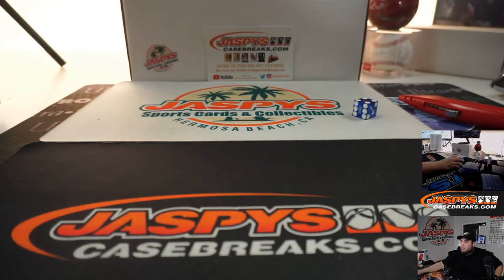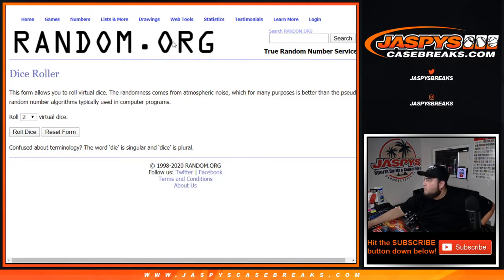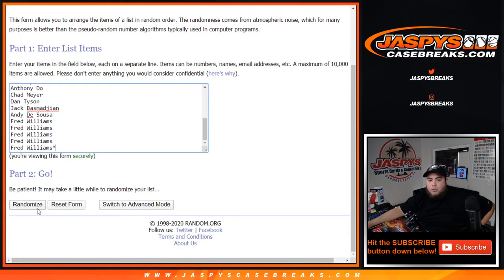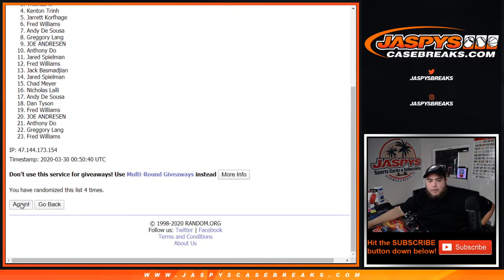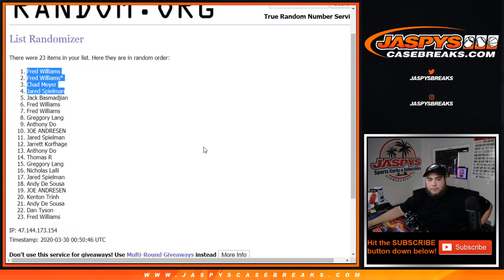All right guys, now for four spots in random teams number two — good luck. 4-4, eight the hard way. Rolling one through eight — eight times, four and a four. Fred, Fred, Chad, and Jared — top four. So there you go: Fred, Chad, and Jared — congratulations guys! You guys are now in random teams number two.